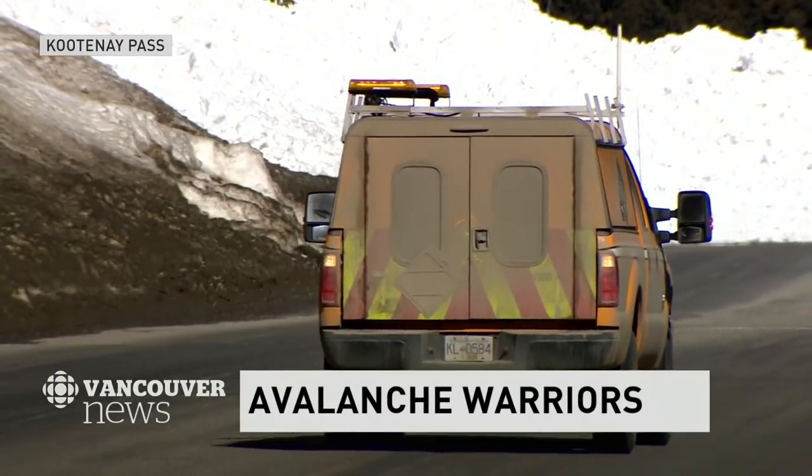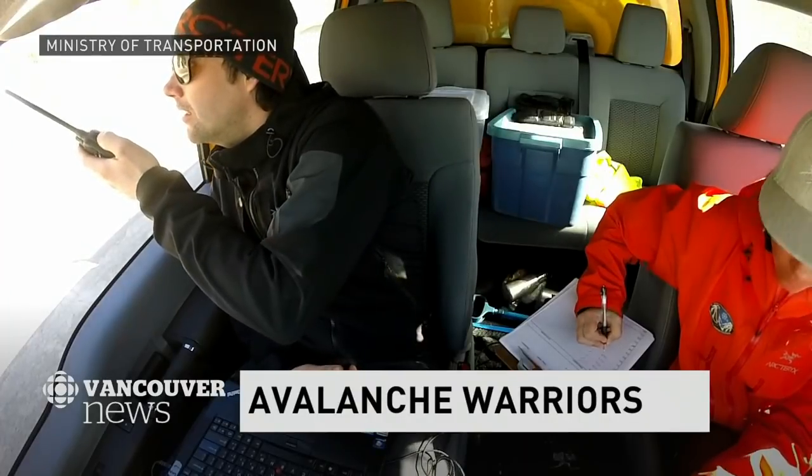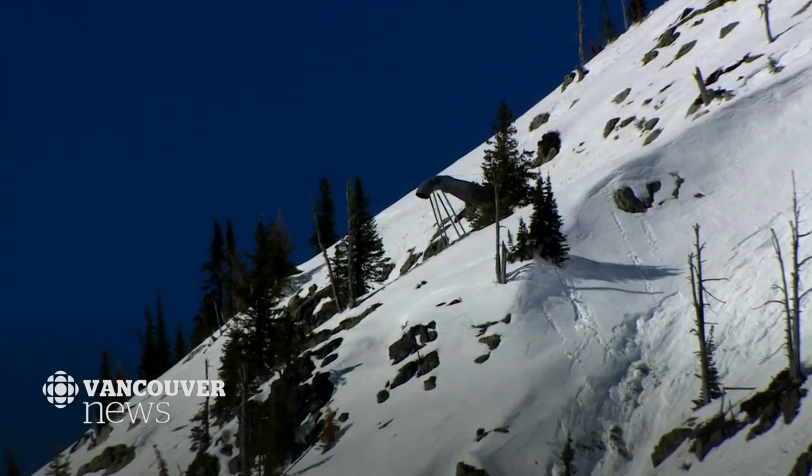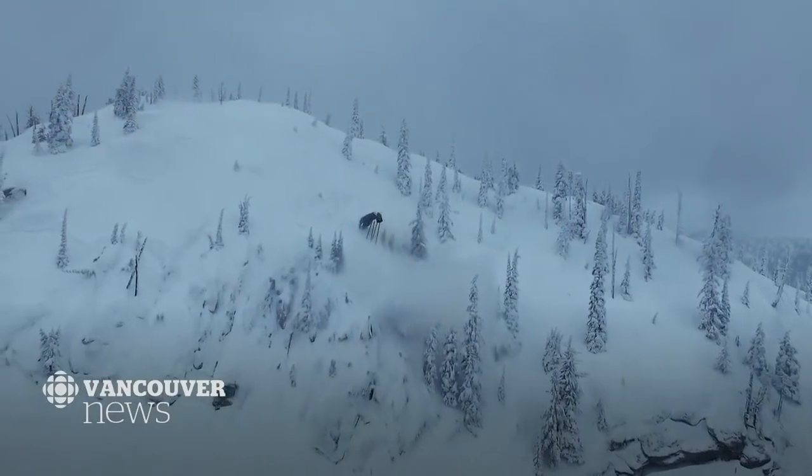Up two, up two. This will be rubble one. Here we go — this is going to be a loud one. Never gets old, that's for sure. That's going to make a good avalanche.